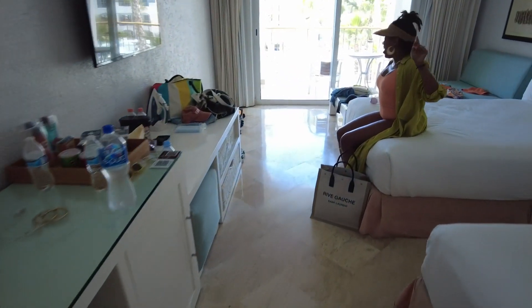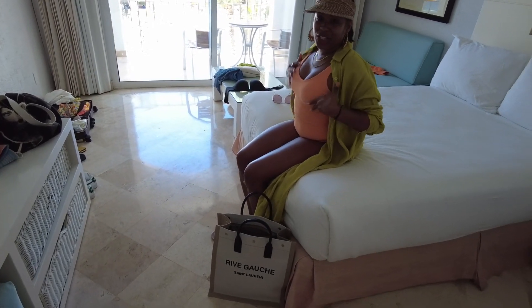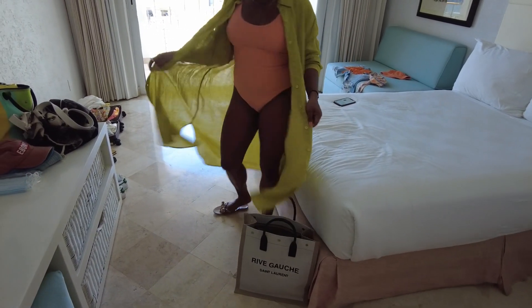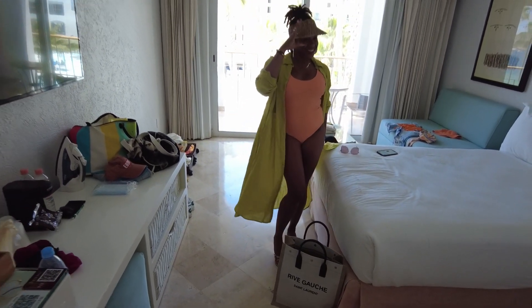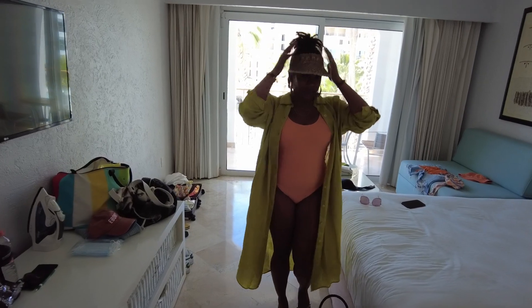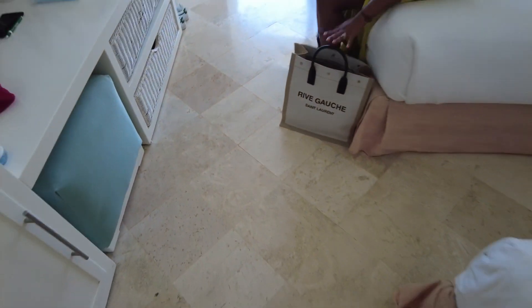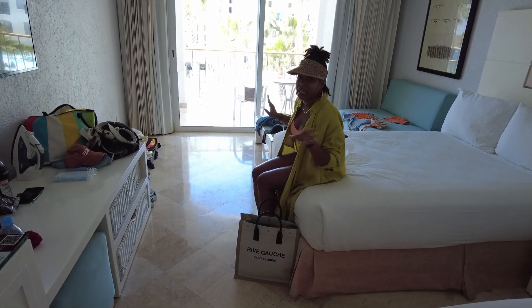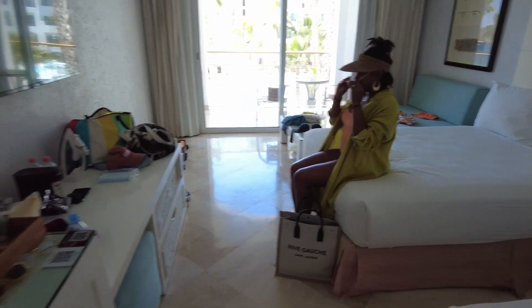Wait, hold up — my fave is over here in her super cute bathing suit. Where'd you get that? H&M! And this cute linen top — yes, rich auntie vibes! And she's got this cute little visor. And she's got the YSL bag — yes! I really do love it; it's sturdy and the material means you can take it to the beach without worrying about it getting dirty. Super cute — all right, y'all, we're heading out!